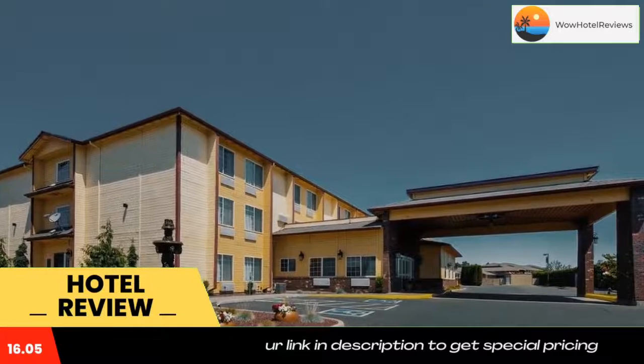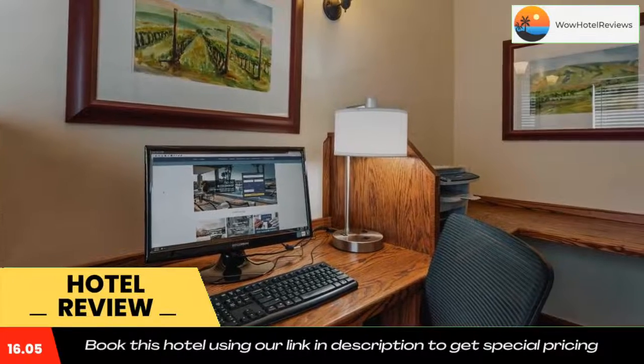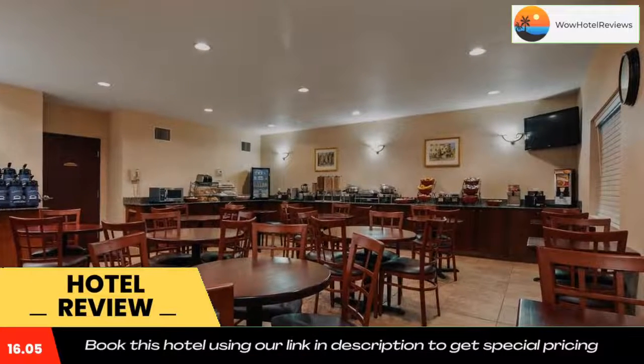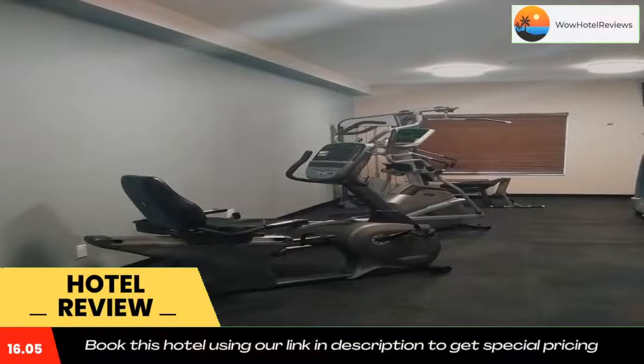Vending machines featuring snacks and drinks are on site. Guests can work out in the fitness center at this hotel. A 24-hour front desk is available. Other facilities include a business center, meeting facilities, dry cleaning, and a coin-operated laundry.